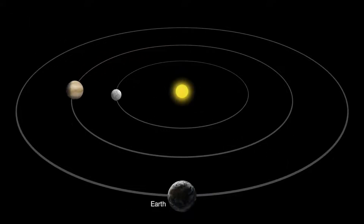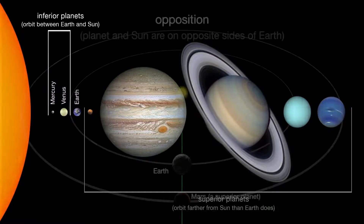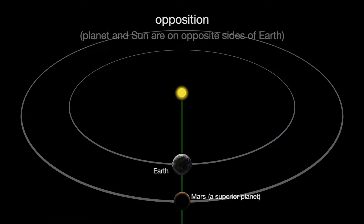As seen from Earth, both Mercury and Venus have phases like our moon. That's because they circle the sun inside Earth's orbit. Planets that orbit between Earth and the sun are known as inner or inferior planets. Inferior planets can never be at opposition, which is when the planet and the sun are on opposite sides of Earth.